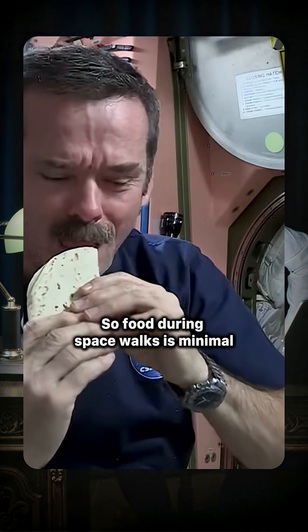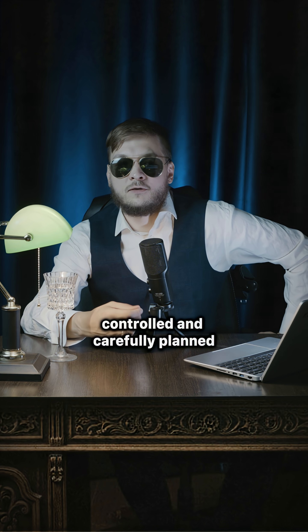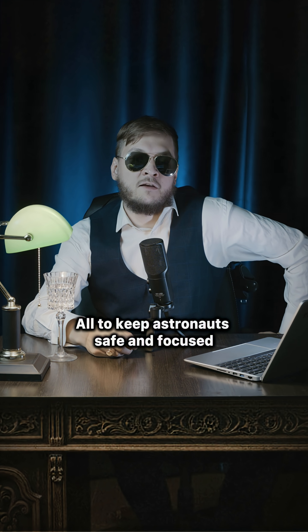Food during spacewalks is minimal, controlled, and carefully planned — all to keep astronauts safe and focused.